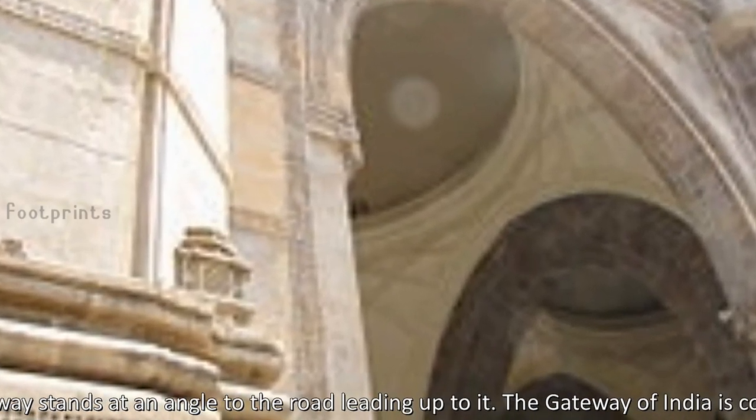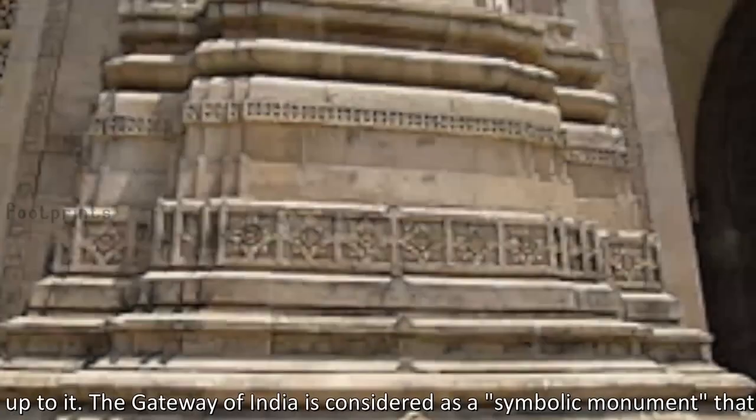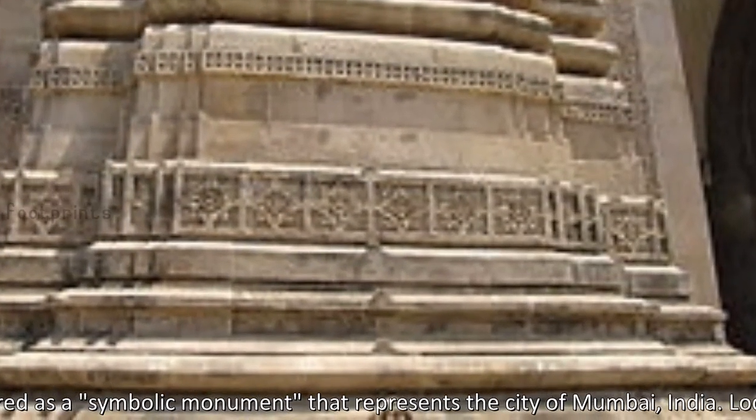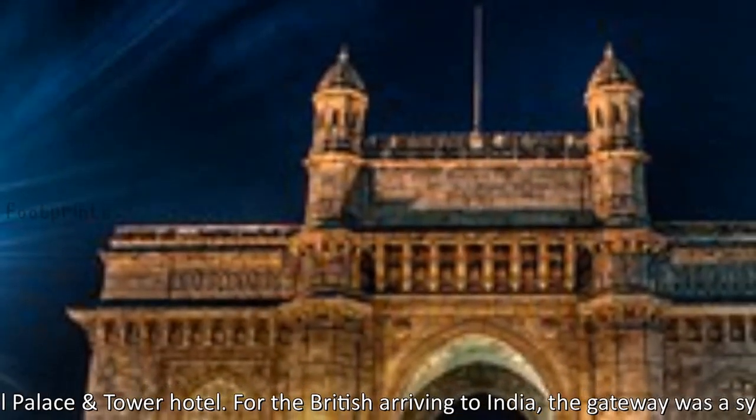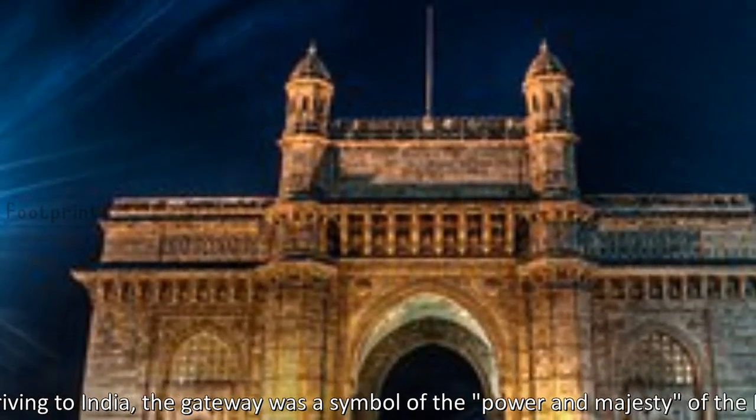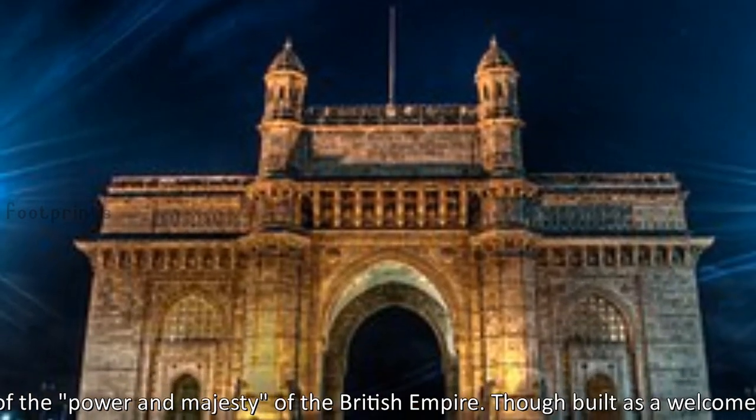The Gateway of India is considered a symbolic monument that represents the city of Mumbai, India. Located opposite the Taj Mahal Palace and Tower Hotel, for the British arriving in India, the Gateway was a symbol of the power and majesty of the British Empire.